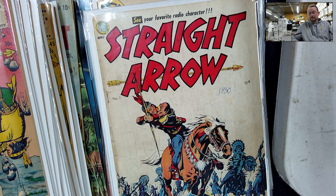Finally from this seller, Straight Arrow number one. I'm getting closer on this run — I'm down to under 20 issues now. Getting issue one off the list is pretty big.